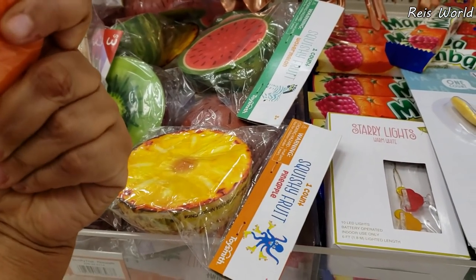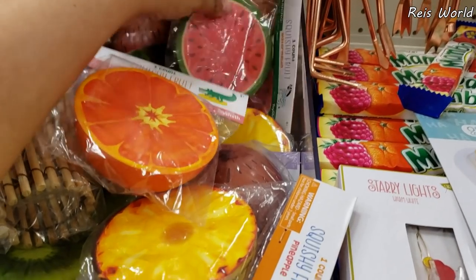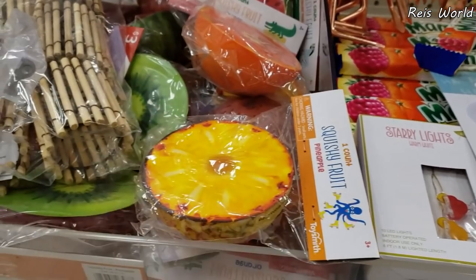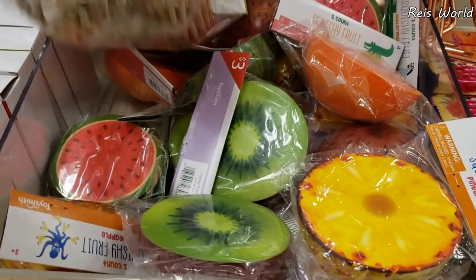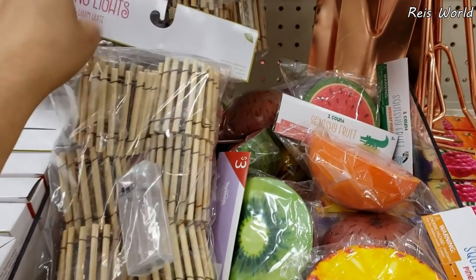Squishy fruit is only $3 — should be a dollar. They have a watermelon. Now, if you look in the Dollar Tree, they have that string of lights. They only want $3 for that one.